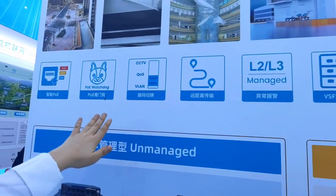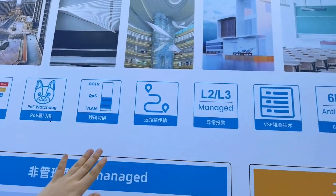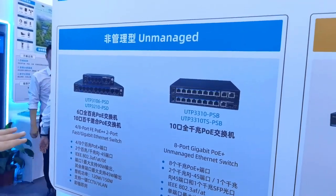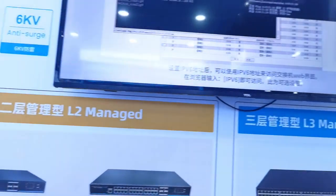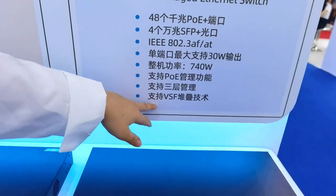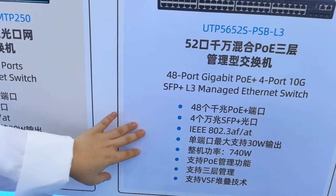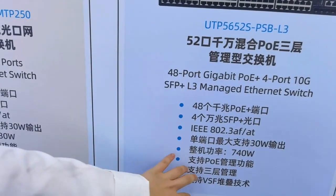The switch also supports long transmission distance and IEEE 802.3bt PoE. In this product area, we have unmanaged, Layer 2 managed, and Layer 3 managed switches. The Layer 3 managed also supports VSF (Virtual Switch Framework), achievable via network cables and optical fibers, meaning you don't need any additional hardware to enable the VSF function.